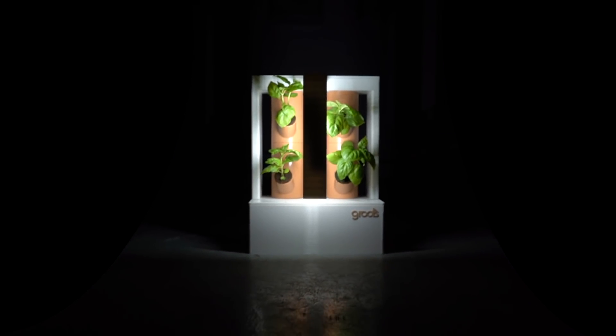So if you're ready to easily enjoy fresh homegrown veggies and herbs in a smart, sustainable way, back Boombi today.